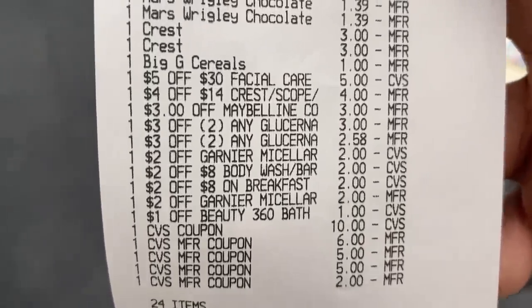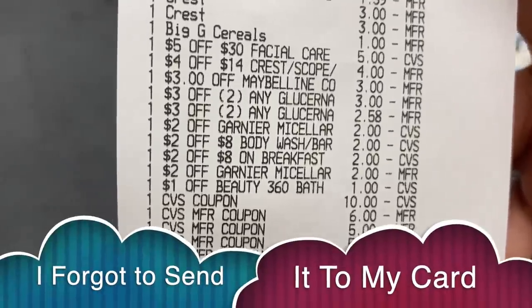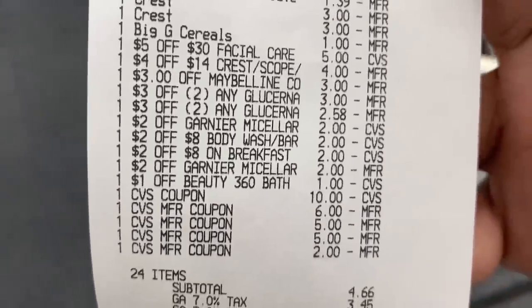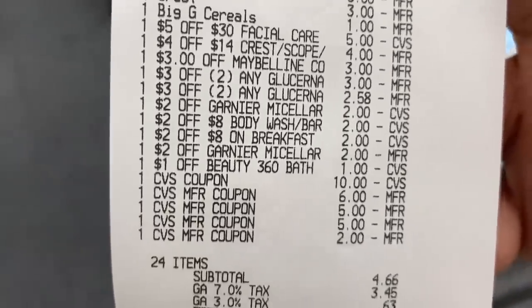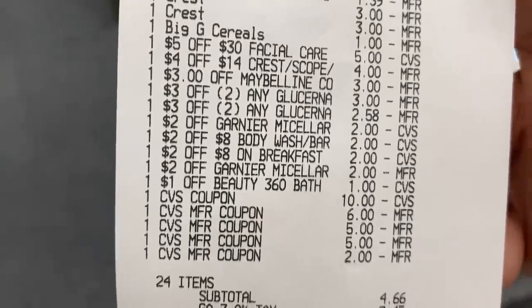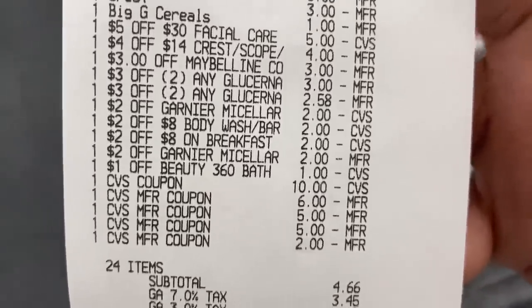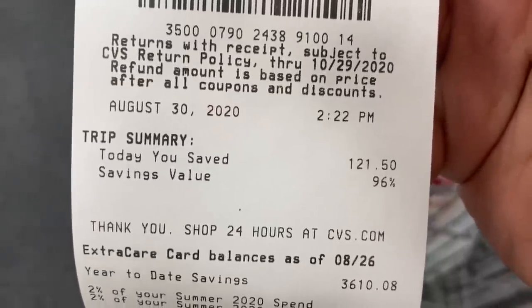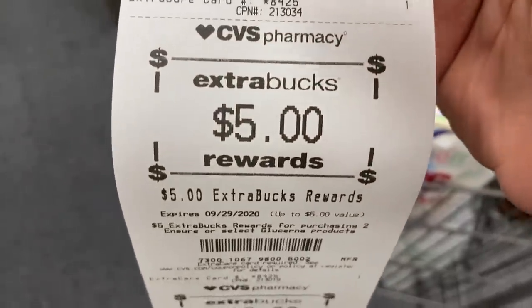The two-off-of-eight body wash CRT and the two-off-of-eight breakfast CRT both applied. All CRTs applied successfully except one — the two dollar off of three for the loofahs only the one dollar off came off, so I paid two dollars more for those instead of getting them free. My total was a little higher because I only used $28 in Extra Care Bucks instead of $30. I could have thrown in my three dollar beauty buck but decided to hold onto it. So I paid $28 in ECBs and $4.66 subtotal plus tax, placed on a Fetch Rewards gift card. We saved $121.50 today.